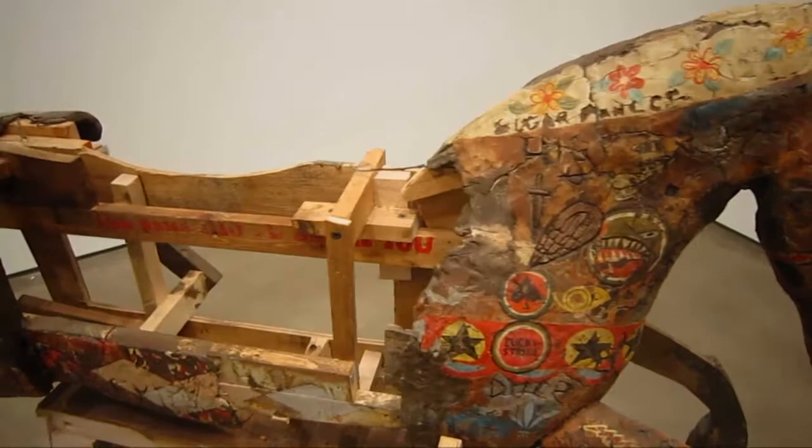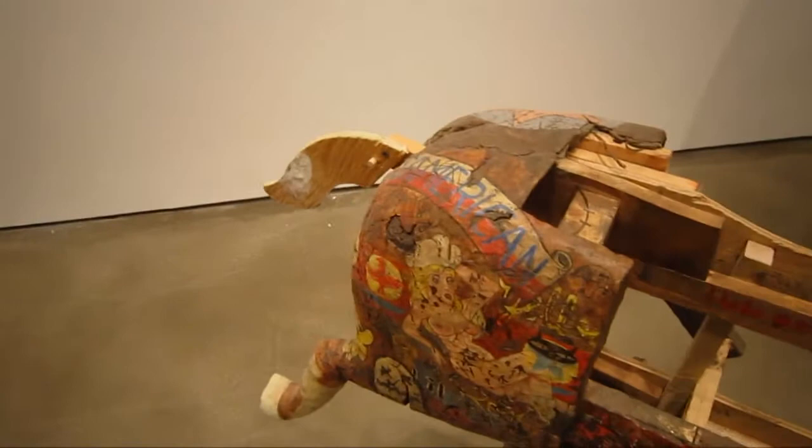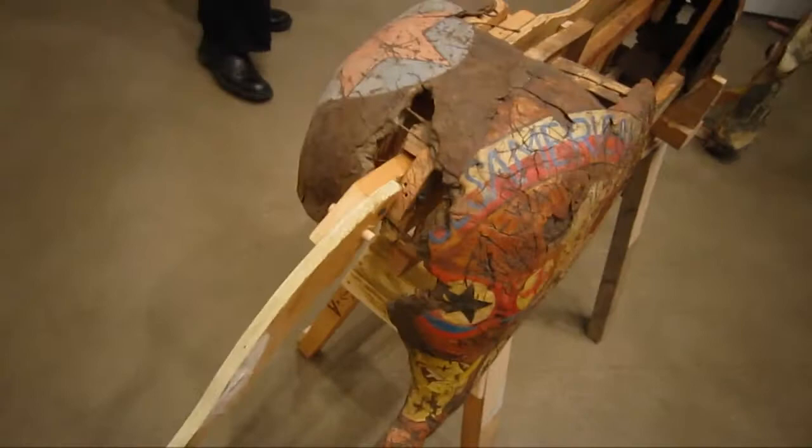This is titled Smokey Loves You Sugar Dancer, and it looks like a combination of wood and ceramic, maybe some other kind of clay.